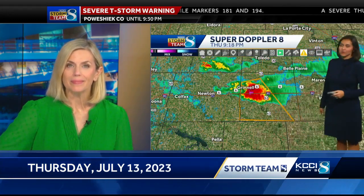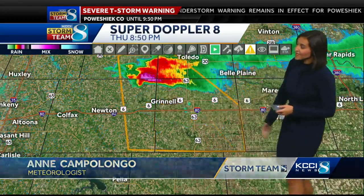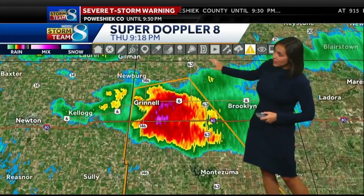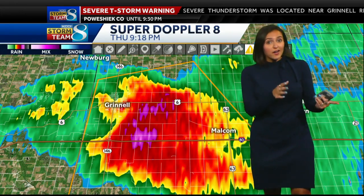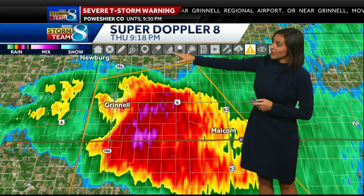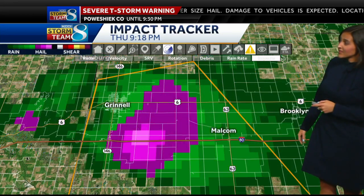We still have that severe thunderstorm warning on the storm we showed you at the beginning of the newscast, weakening just a little, but moving out of the Grinnell area now off to the south and east at about 30 to 35 miles per hour. This is right over Highway 6. The worst of it is just to the east of Grinnell, but we've had reports of upwards of an inch to an inch and a half in diameter hail. That is damaging hail. If you're under that, expect some damage especially if you have your car outdoors. It's likely we could see damage to roofs, siding, and any car or anything outdoors with this cell.